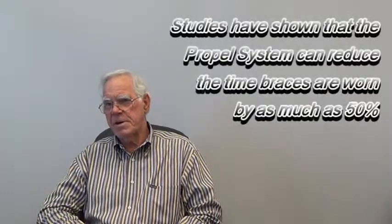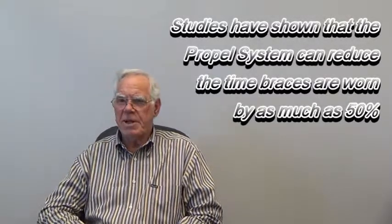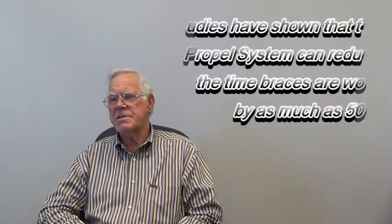PROPEL orthodontics is an innovative technique which dramatically accelerates the rate at which teeth are moved in orthodontic treatment. Does this PROPEL system replace braces, John? No, it does not replace braces. Braces will be with us for the rest of my lifetime anyway. PROPEL is an acceleration technique that helps teeth move faster through bone. It's something that's been long awaited because that's the first question we're always asked: how long will my treatment take?